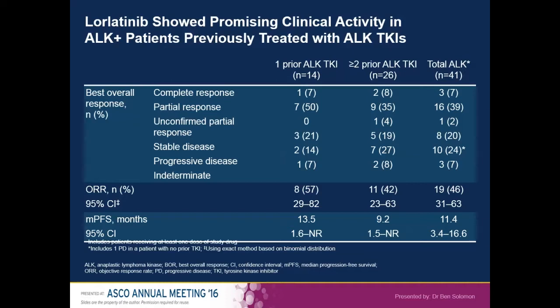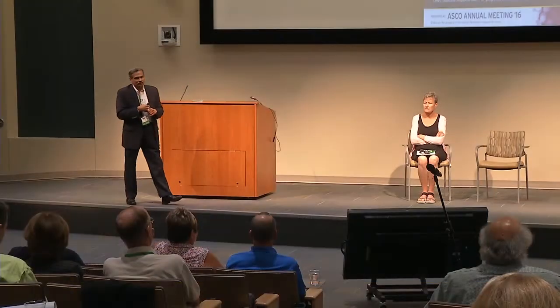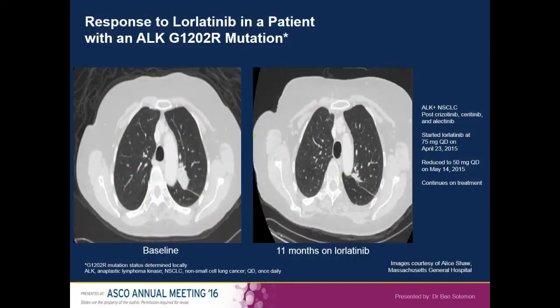This is very early data. We are participating in an ongoing study that will better define efficacy. To illustrate, this is a Dr. Alice Shaw patient who had already gone through Crizotinib, Seritinib, and Alectinib — three ALK inhibitors — and on Lorlatinib had benefit with clear tumor shrinkage. The patient started in April 2015 and was still on Lorlatinib at the time of the ASCO presentation in June, deriving benefit from Lorlatinib as the fourth ALK inhibitor.